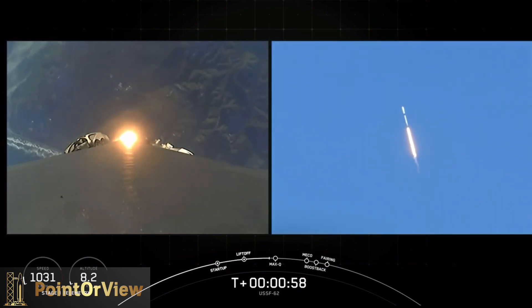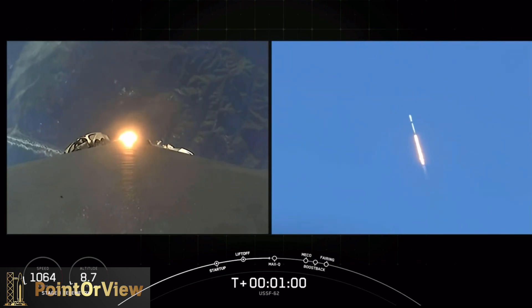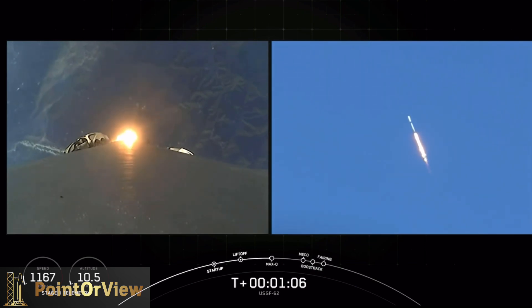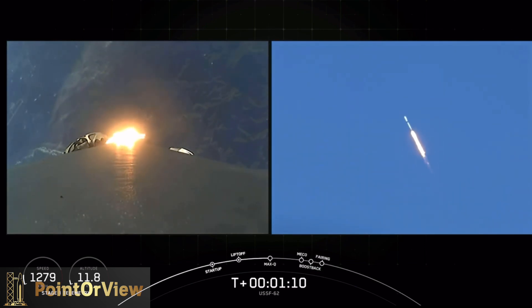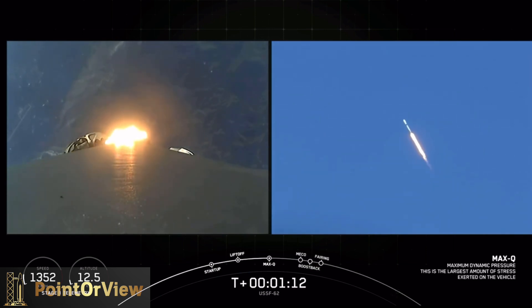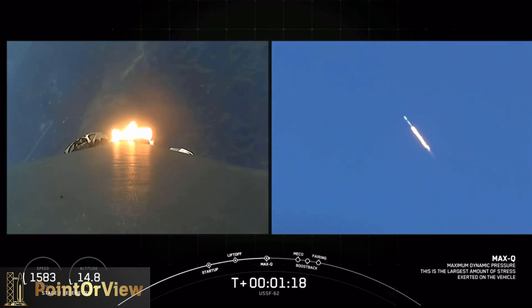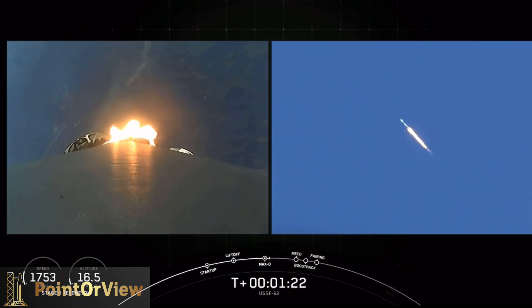We prepare for the period of maximum dynamic stress coming up in about ten seconds — supersonic, faster than a speeding bullet, we've gone supersonic. Max-Q callout: we're through the period of maximum stress on the vehicle, and we have throttled the Merlin engines back up to full power.